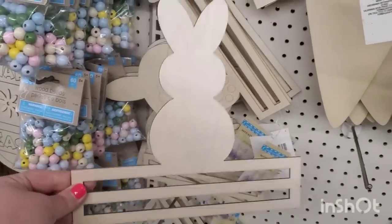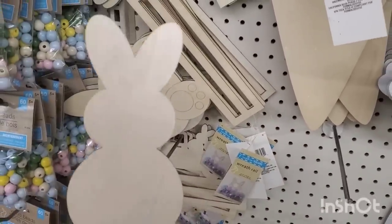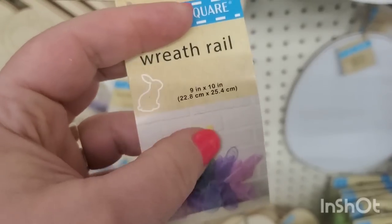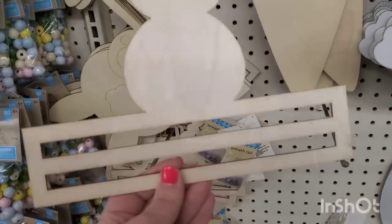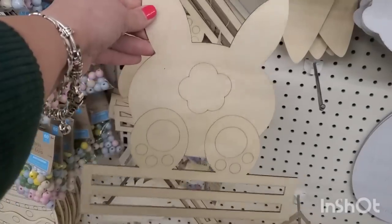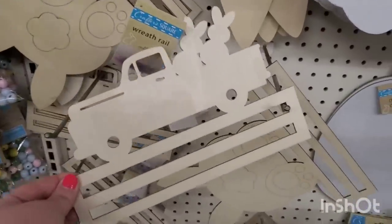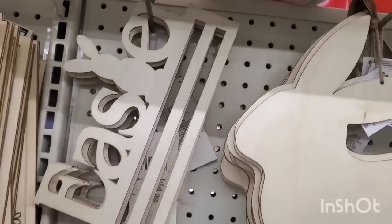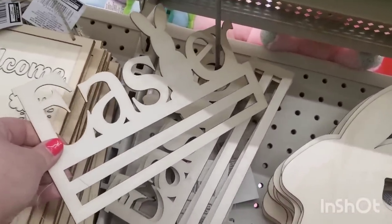They also have tons of wreath rail wooden DIY projects — basically a paint-your-own wood piece plus the start of a swag for over your door or window. Designs include a bunny, a bunny butt, two bunnies in a truck, a gnome holding a bunny, and one that says 'Easter' — great even if you're not skilled at painting.